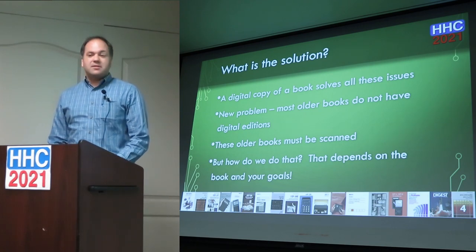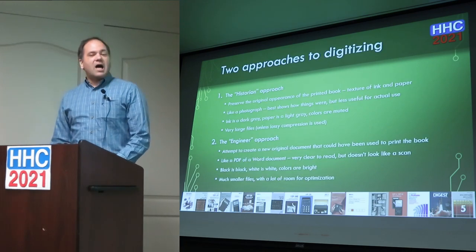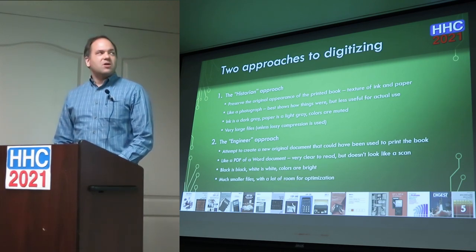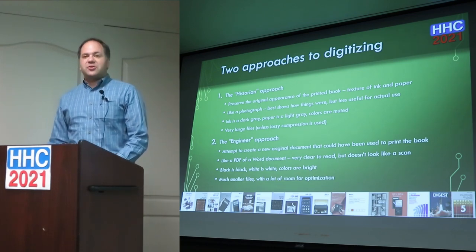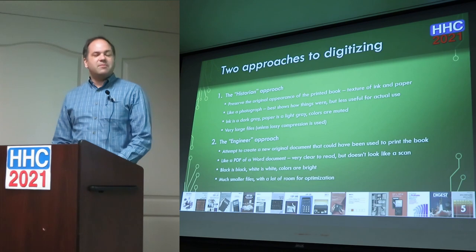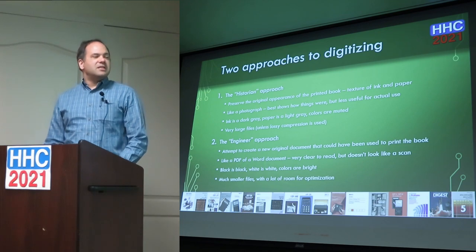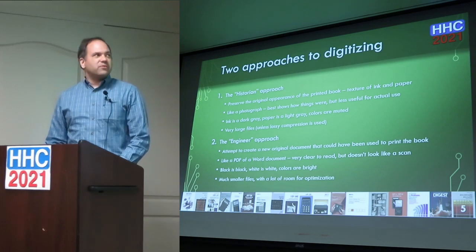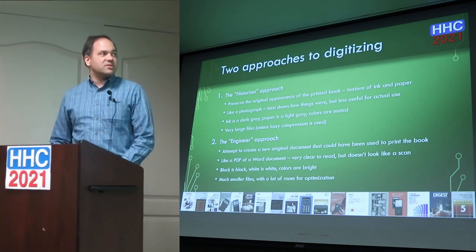How do you do that? It depends on the book and what your goals are for the scan. I see there being two separate approaches to digitizing the book — I call them the historian approach and the engineer approach. The historian approach is where you're trying to preserve the original appearance of the book: the texture of the ink, the texture of the paper. It's basically going to be a photograph, showing what the book was if you want a historic record of it, but it's not as useful if you want to use it every day as a reference.